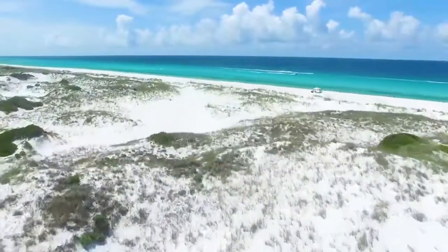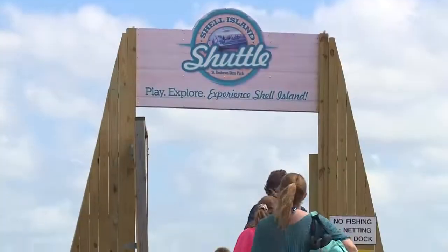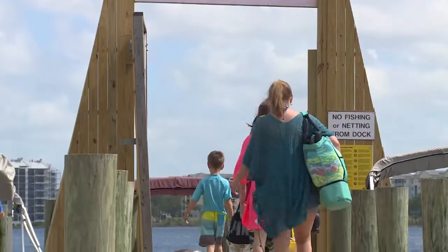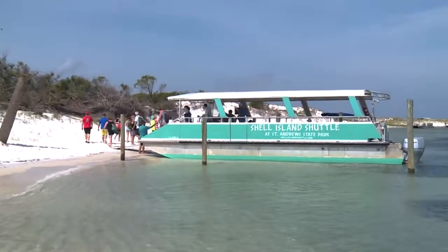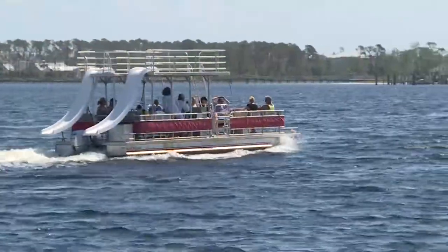Shell Island is really amazing. It's just left in its natural state. There's no buildings, nothing on there, so to experience the real Florida, that would be a great place to go and hang out for the day. The Shell Island Shuttle here in St. Andrew State Park takes you over there and drops you off to spend the day, or if you wanted to be adventurous and rent your own pontoon, we can accommodate you with that as well.